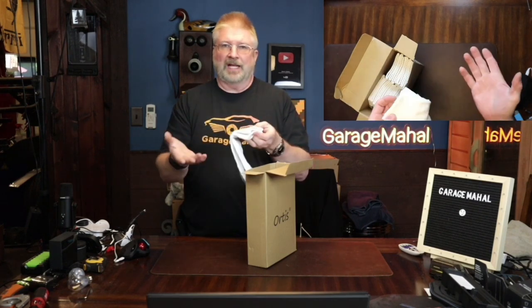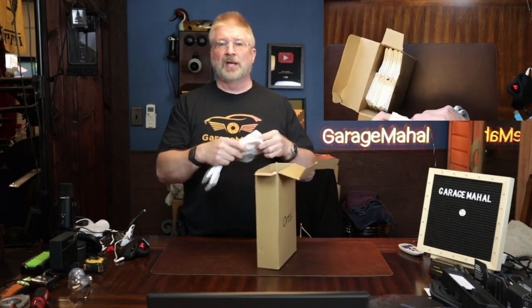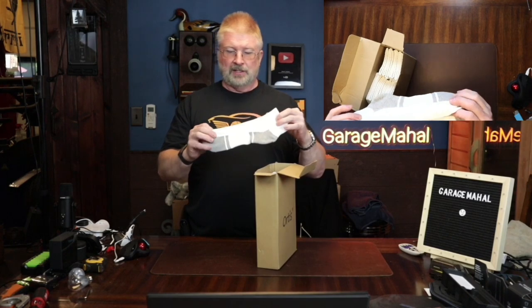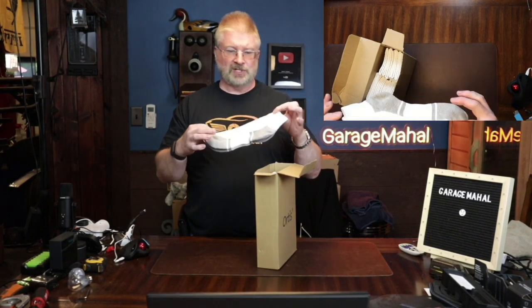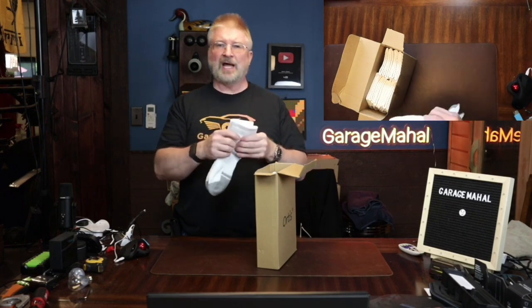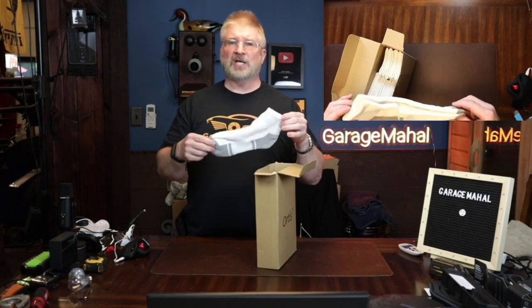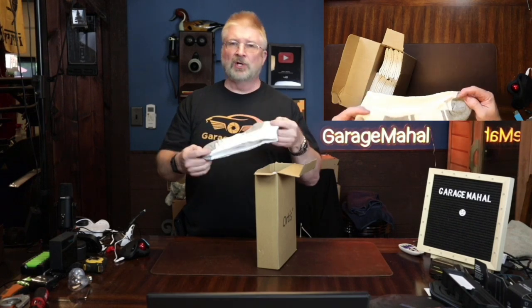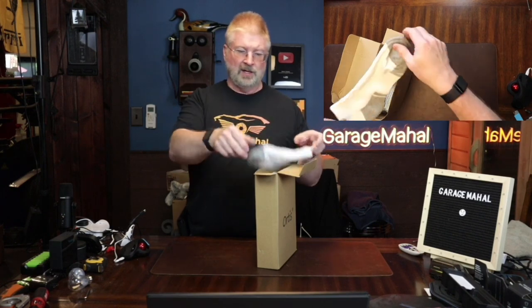I can't say enough about them. I actually have 20 pairs of these now — not because they wear out, but because I just like having them at a couple of different houses. I keep them at my different places, and I always have a couple of pairs in my suitcase and travel bag ready to go, so I don't have to worry about looking for socks. I always have them handy.